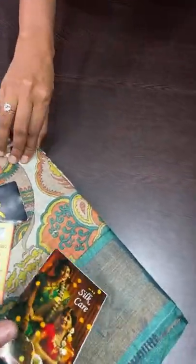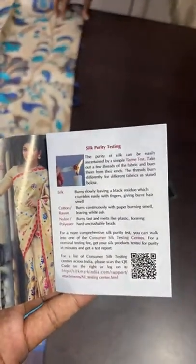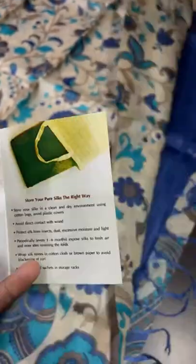Directly it will denote Yuga Mugi. A silk care pamphlet will be attached in all our sarees — it helps you to identify pure silk just with a burning test, and how to wash, care, store — everything is given in this. Issued by the Central Silk Board of India, which is a government organization.